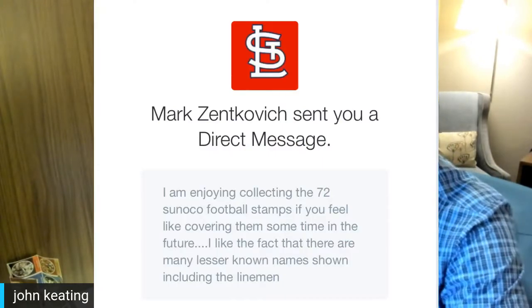Again, thank you Mark Zenkovich, because this is a pretty cool little set. You can say it's not cardboard and that's fine, but it's really cool because — as you'll find out in a minute — it was the biggest football set ever at its release. And the way it was released was pretty cool as well; it was truly a giveaway designed to drive traffic into Sunoco stores — part of the journey, not the destination.